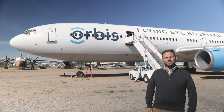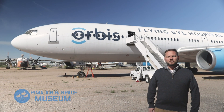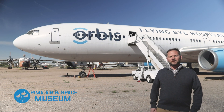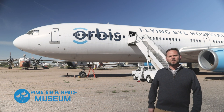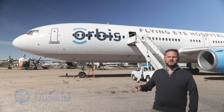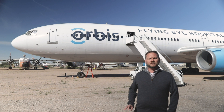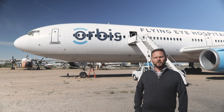Hi, I'm Andrew Bailey, Curator of Collections here at the Pima Air and Space Museum. Behind us is our Douglas DC-10 Orbis Flying Eye Hospital. Today we're going to go through and take a look inside, and I'm going to talk to you about how Orbis used this aircraft to go into developing countries to teach doctors how to do simple and complex eye surgeries for the local communities.